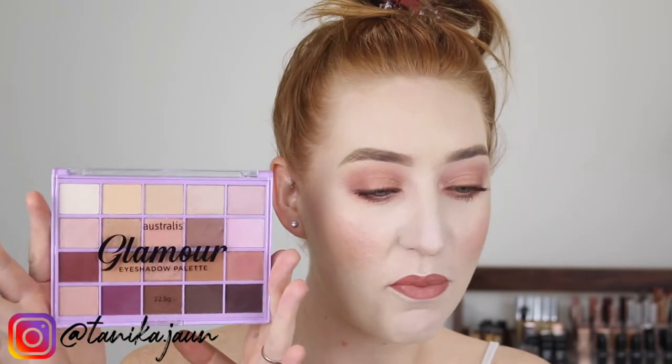Hey guys, it's Tanika and welcome back to my channel. In today's video, I am going to be playing with some new Australian drugstore makeup and just having a little chit chat. I have a bunch of products here from Essence today and I also have the new Australis Glamour eyeshadow palette. So if you're excited for this video, make sure you give it a thumbs up and let's just get into it.